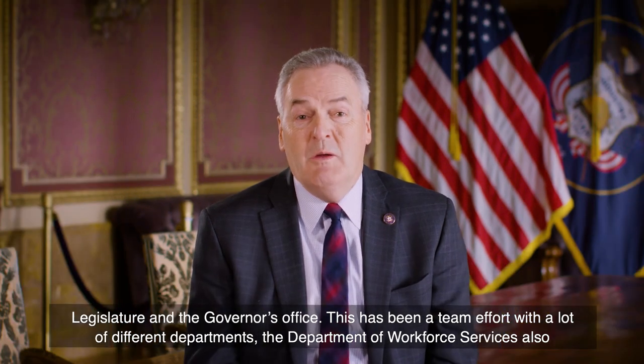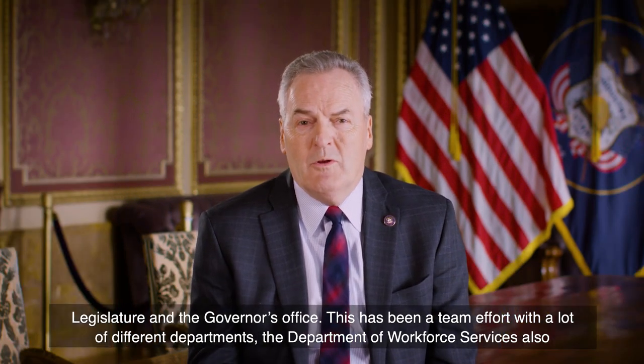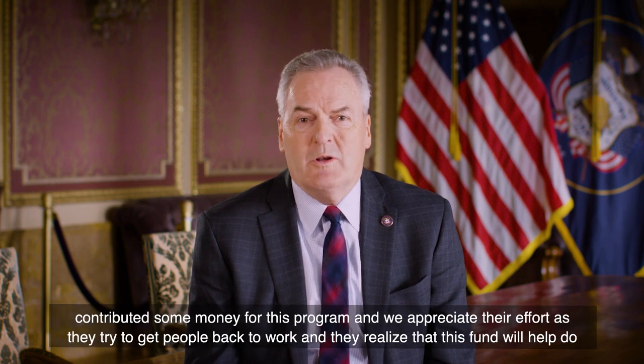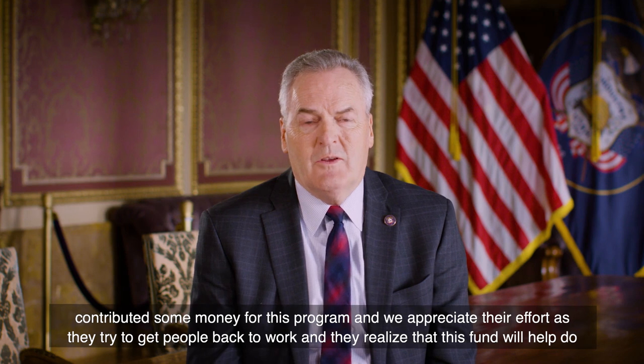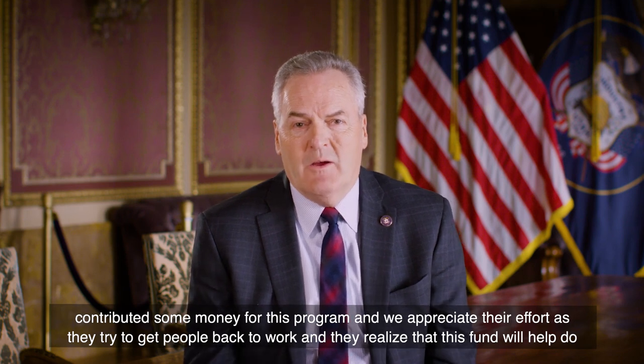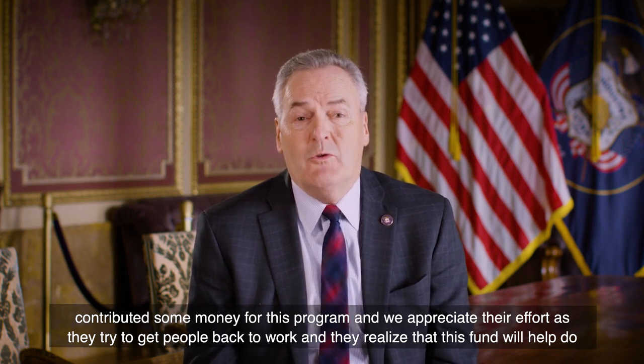This has been a team effort with a lot of different departments. The Department of Workforce Services also contributed money for this program, and we appreciate their effort as they try to get people back to work and realize that this fund will help do that.